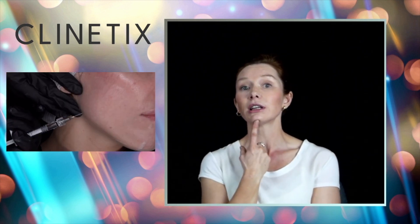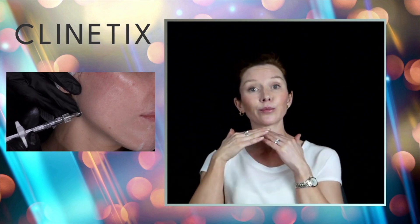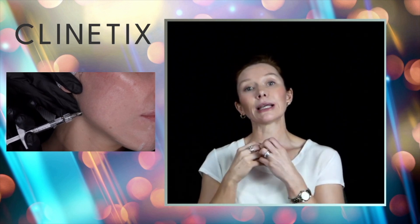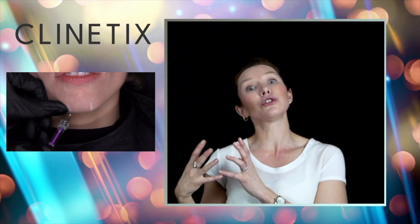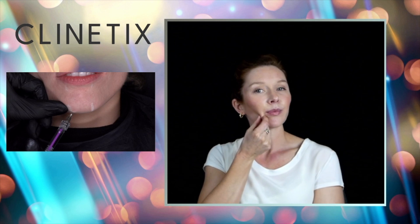We can also see injections towards the front at the chin, which can do two things: it can reproportion — if the chin is sitting back, it can project it forward — and it can lengthen the chin to proportion when viewed from the front. These injections may have the aim of beautifying, creating balance and harmony, or rejuvenating when we're starting to see softening and heaviness in the front.